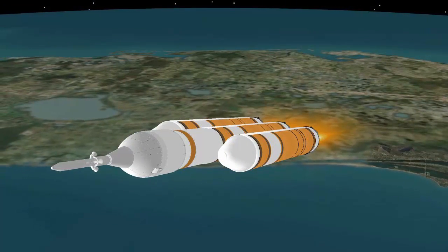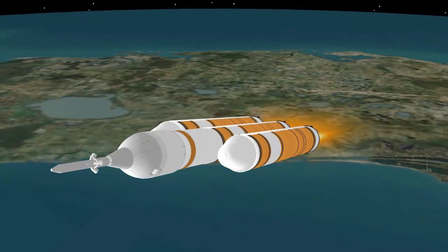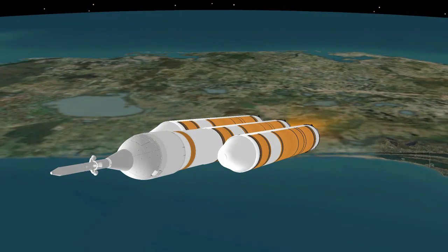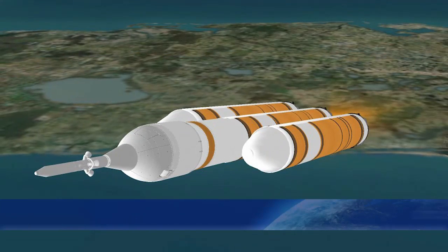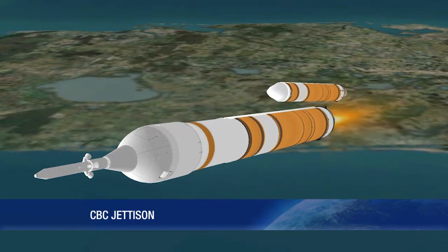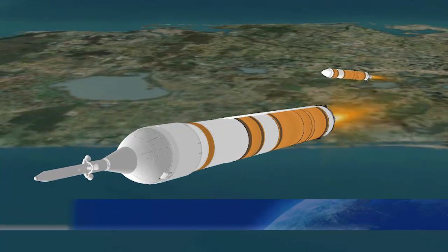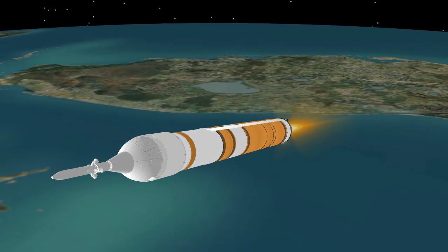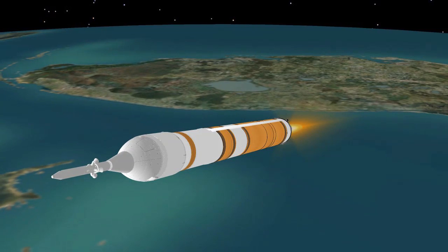At 3 minutes 53 seconds, the port and starboard CBCs are throttled down. Three seconds later, the strap-on CBC engines are shut down. At 3 minutes 58 seconds, the port and starboard CBCs are jettisoned. The center CBC is immediately throttled to full power to maximize performance.